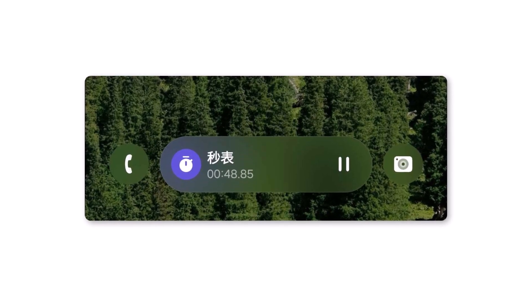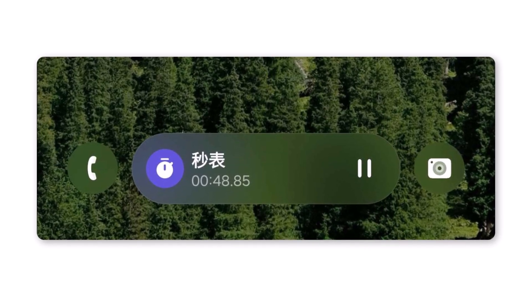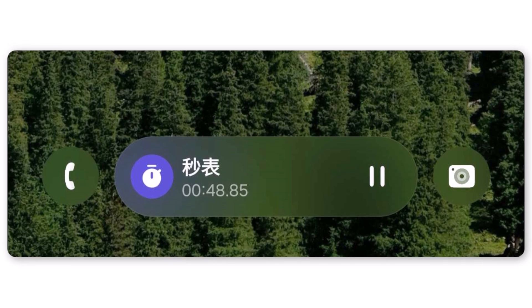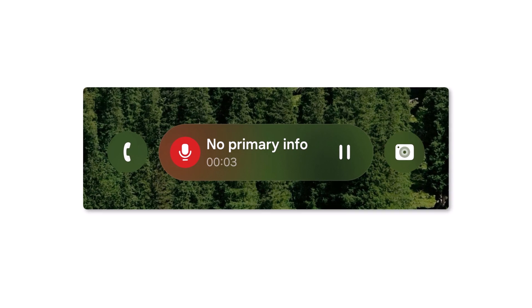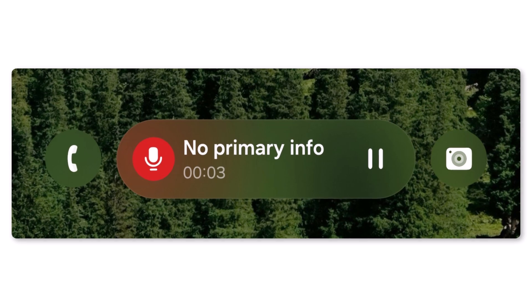Positioned between the left and right lock screen shortcuts, the Nobar sports a clean, pill-shaped design. Its elements include a blurred background to enhance readability, app icons, keyed information in text, and real-time updates. Think of Android's phone call timer pill, but Samsung is taking it to the next level with a more polished and dynamic approach.